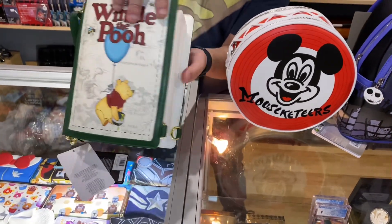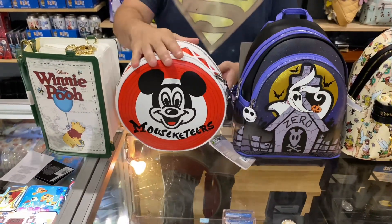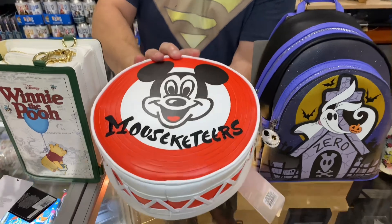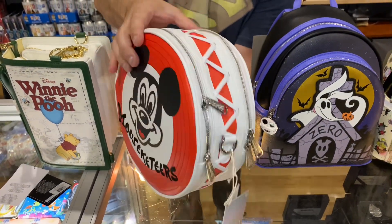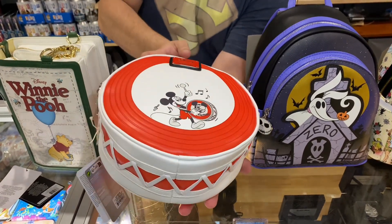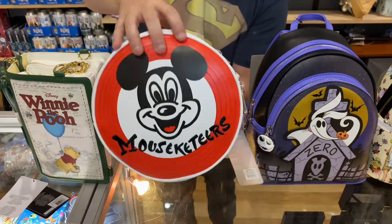Being 100 years of Disney, a lot of Disney and Mickey stuff is coming out. This is the Mouseketeers drum bag crossbody. Have a look at that — beautiful crossbody bag. Any Mickey fans who are looking for something like this, it's available now.